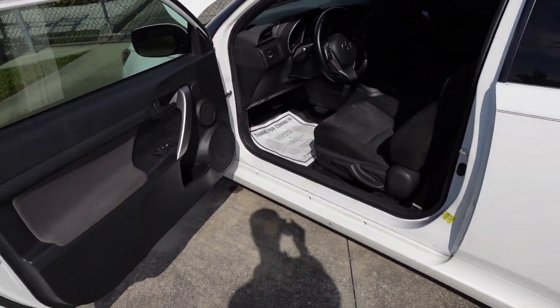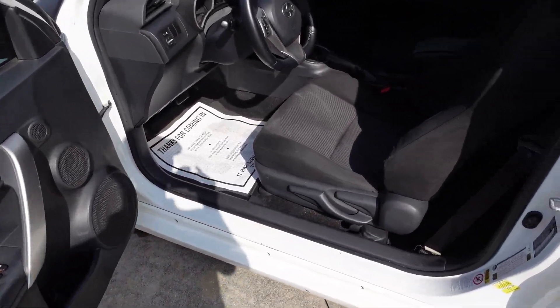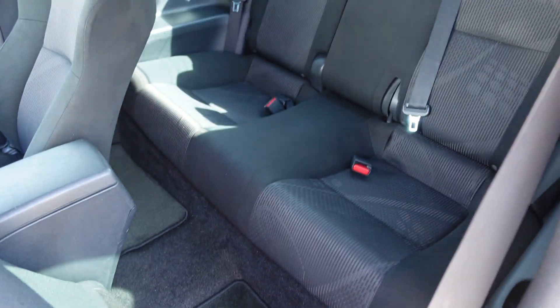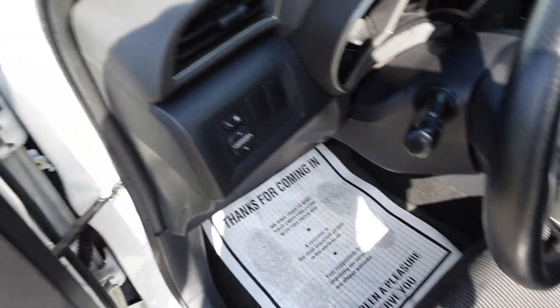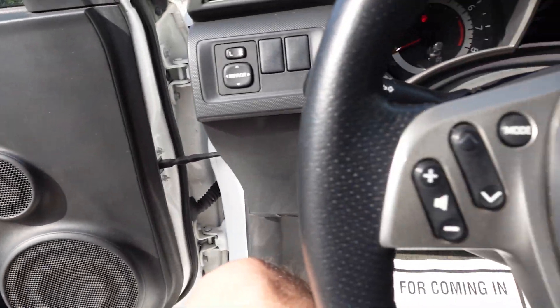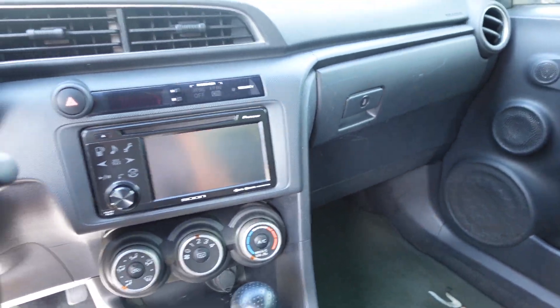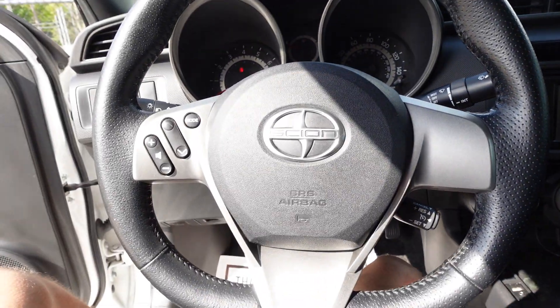Power options include windows, locks, and mirrors — your basic essentials. You also have utility in the back seat and you can still fit people back there. It's not like those other two-door coupes that are really tight on space. The interior is a nice, clean, fashionable interior that feels relevant.